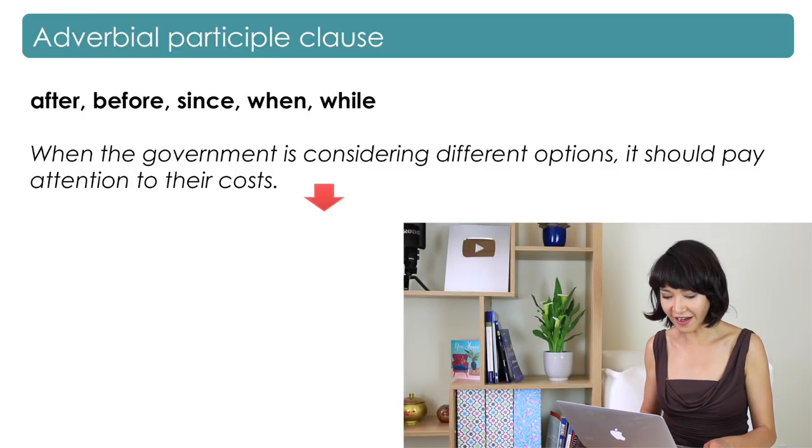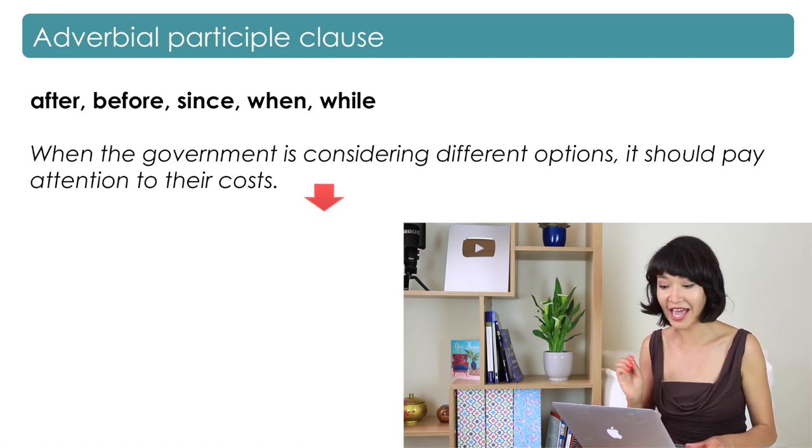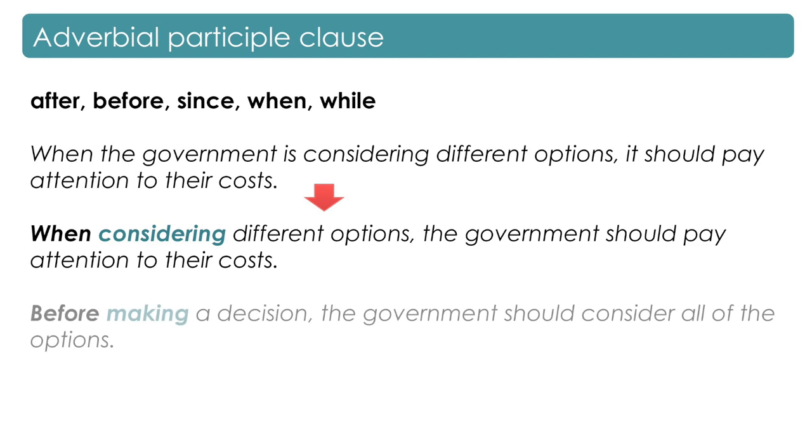For example, consider the complex sentence: 'When the government is considering different options, it should pay attention to their costs.' The subject in both clauses is 'the government,' so we could say: 'When considering different options, the government should pay attention to their costs.' Or: 'Before making a decision, the government should consider all of the options.'